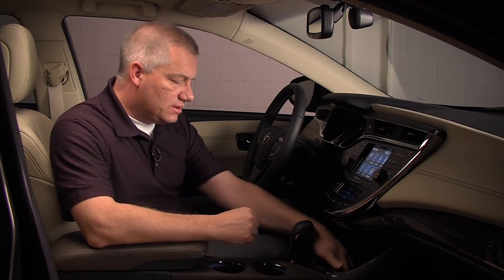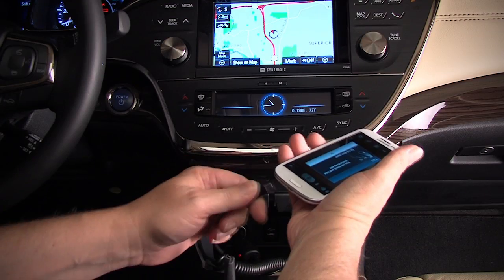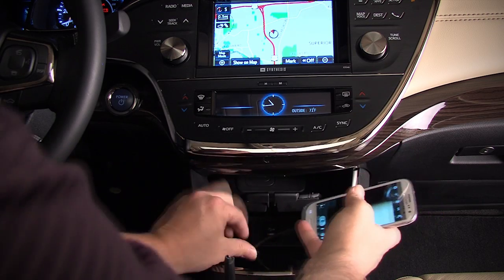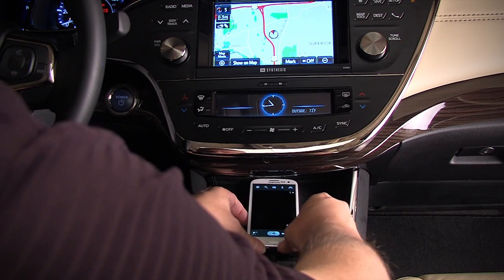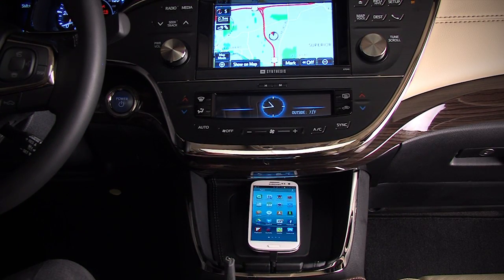And finally, an option is to use the pass-through for the charging cord to charge your cell phone, and it becomes a one solution for all your mobile technology needs. And so that's the use of the e-bin.